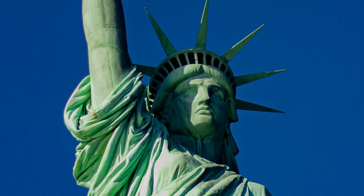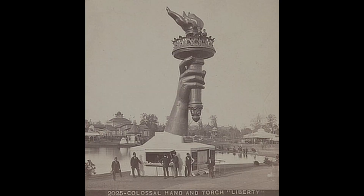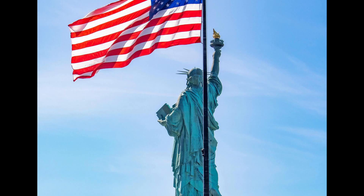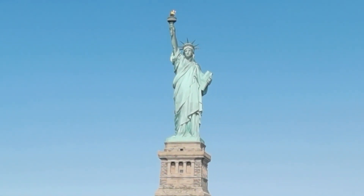Hey there fellow explorers, today we're unraveling the mysteries of one of the most iconic symbols of freedom and liberty, none other than the Statue of Liberty, from its humble beginnings to the secrets hidden within. Get ready for a journey you won't soon forget.